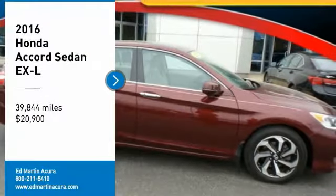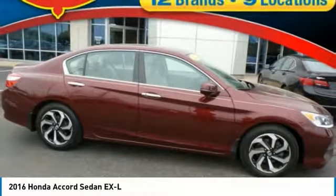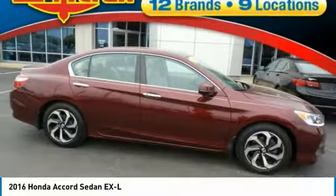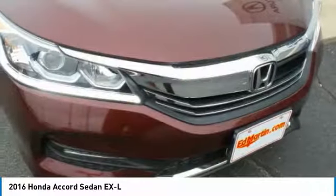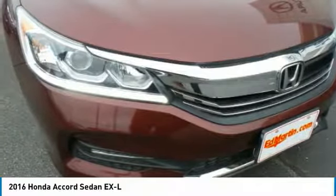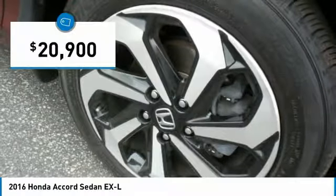Take a ride in the 2016 Accord. Ingeniously simple, yet overflowing with luxury and technological creativity. All that and more in the Accord, priced below $25,000.